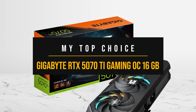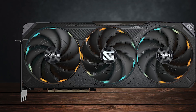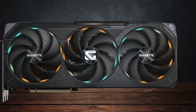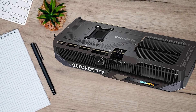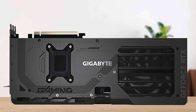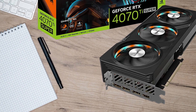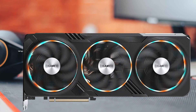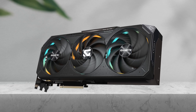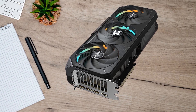My top choice that balances performance, efficiency, and value is the Gigabyte RTX 5070 Ti Gaming OC 16 GB. The RTX 5070 Ti is designed for gamers who want near-flagship performance without spending a small fortune. Built on NVIDIA's Blackwell architecture, it offers improved power efficiency, stronger ray tracing capabilities, and a noticeable jump in CUDA core count and AI performance compared to the RTX 4070 Ti and 4070 Ti Super. The older 4070 Ti still performs well at 1440p and can handle 4K with some compromises, but the newer 5070 Ti narrows the gap to higher-end cards while often being priced fairly close, making it a smarter pick for many gamers.